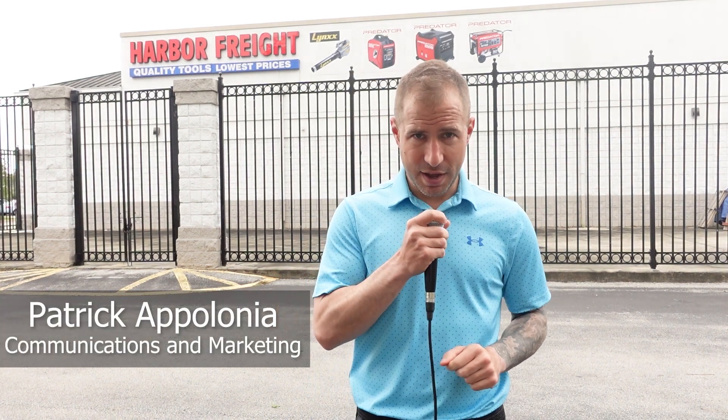Hi, I'm Patrick with the City of Palm Coast communications team, here at Harbor Freight in Palm Coast, one of the many retailers in our area that's carrying storm prep items. From May 27th to June 9th, you can pick up a number of these items sales tax-free. Today we're going to take a look at some of those items and how they can help you during a storm.